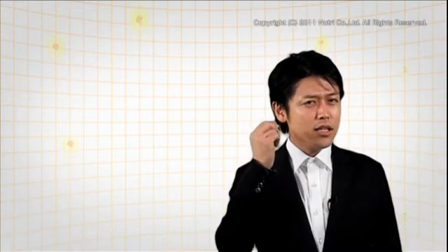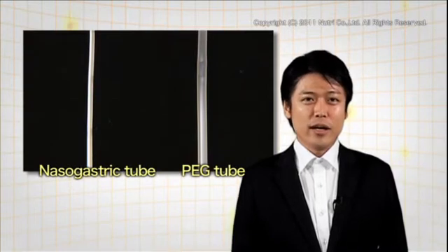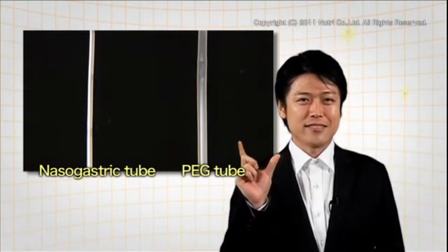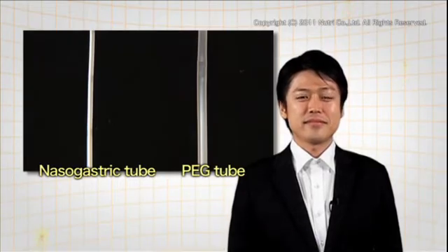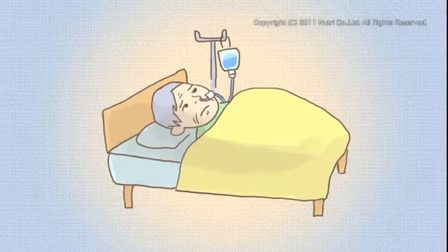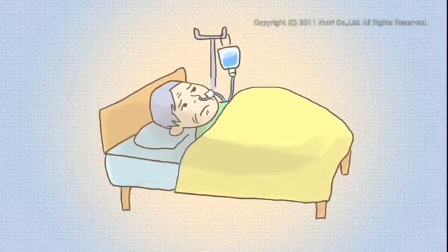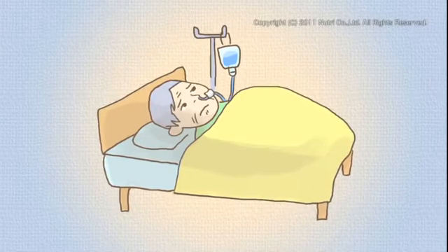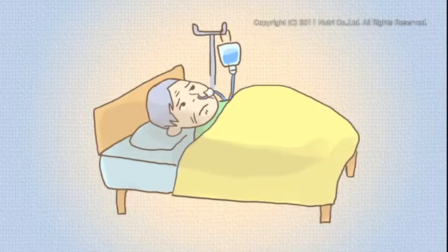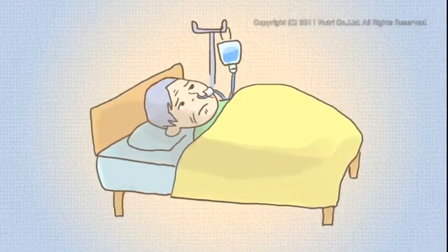There's another significant difference between PEG and nasogastric feeding: with PEG, much bigger tubes can be used. Feeding through a nasogastric tube can take more than two hours at a time — in other words, the patient must lie in bed for a total of about six hours if they were to have three meals a day. This cuts into the patient's time for rehabilitation, walking, bathing, and other activities.